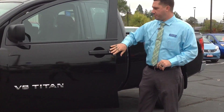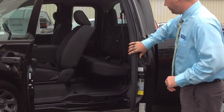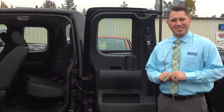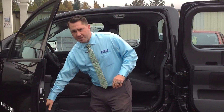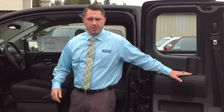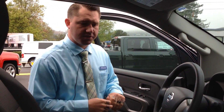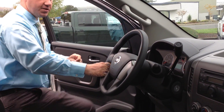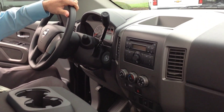As you see here with the King Cab, it does have 4 doors. This truck will seat 6 passengers. It has a total of 10 cup holders throughout the truck. This truck is going to have power windows and locks. It also has a tilting steering column. It's going to come standard with air conditioning and a CD player with AM-FM capabilities.